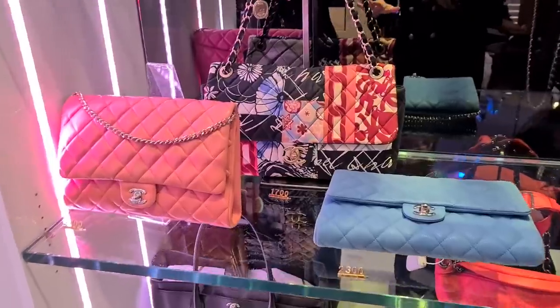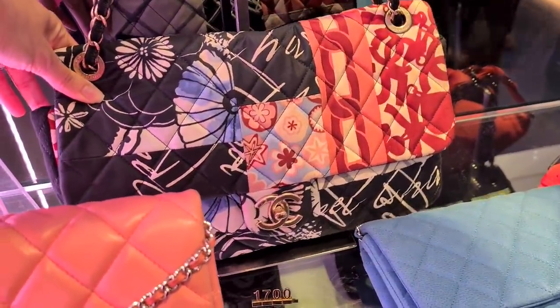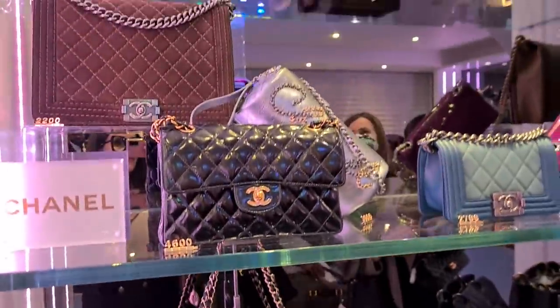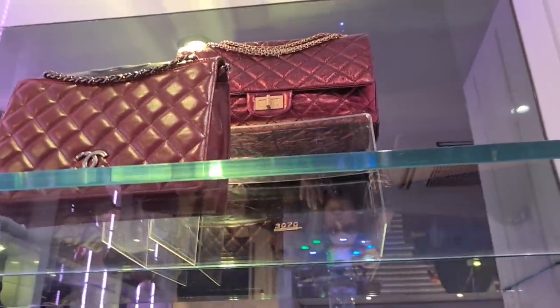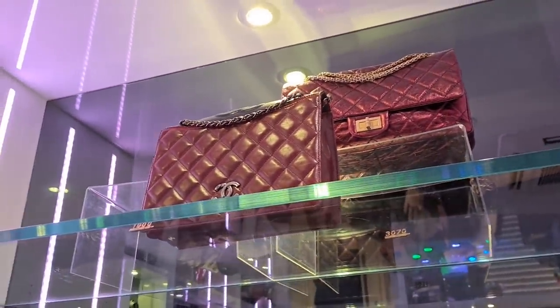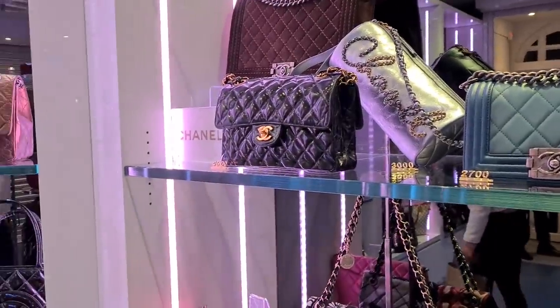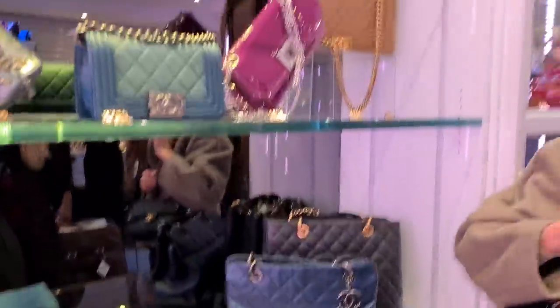Oh what is this — look at this beautiful fabric Chanel classic flap! I also like the red one, I think you have it in your videos. That's such a beautiful one — it's a real issue. That's the original classic back, so Coco Chanel brought this one out, and Karl Lagerfeld basically changed the look of the Chanel bag that we know nowadays.